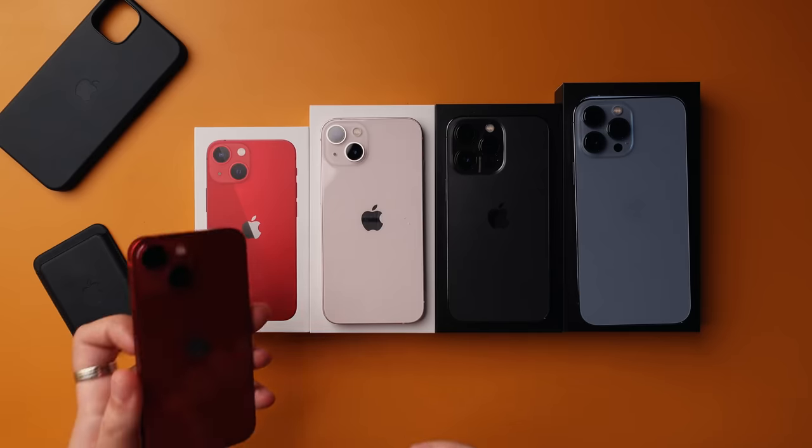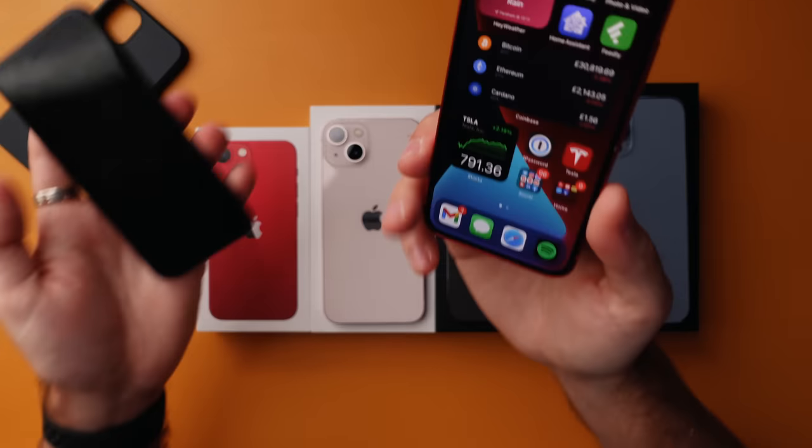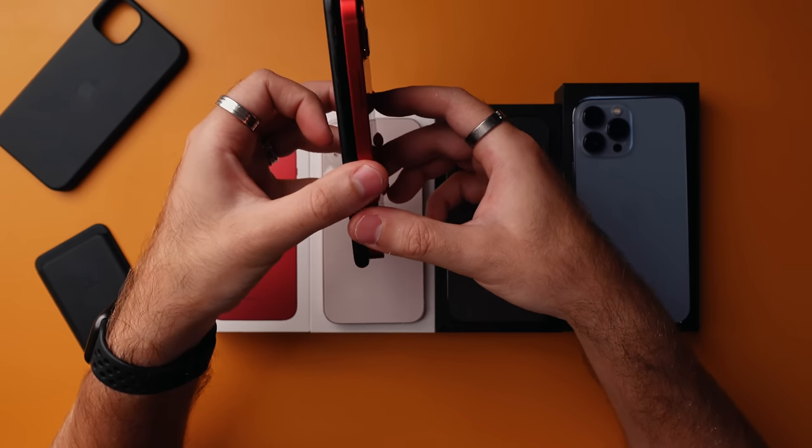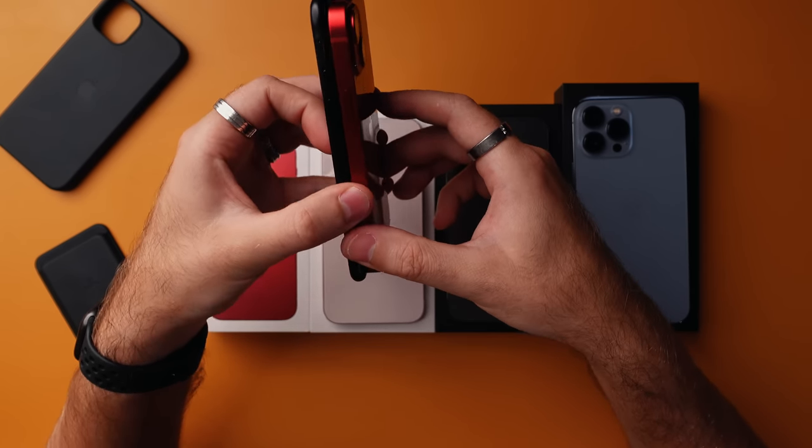I decided to upgrade my iPhone 11 Pro Max this year to one of these phones, as well as an Android phone which I hope I'll be able to buy and test very soon. But this iPhone 13 mini is tiny — even when you put it next to the iPhone SE it is still smaller, maybe a little bit thicker, but it weighs around about the same.